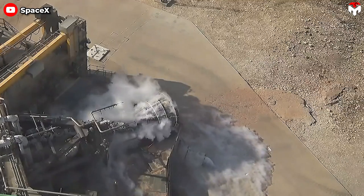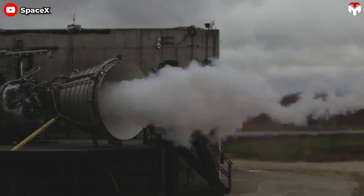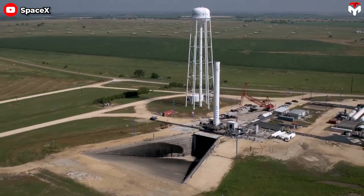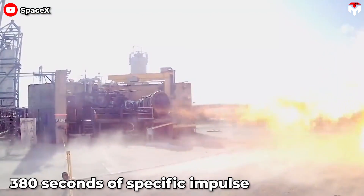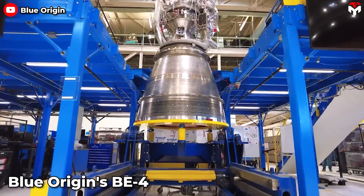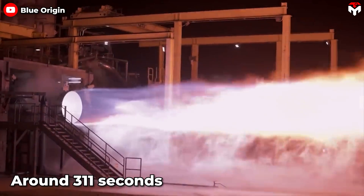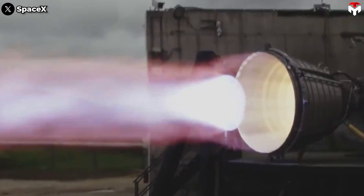In addition to the nozzle size, the specific impulse of the Raptor is also worth noting. In September 2020, a successful full-duration test of the Raptor vacuum engine at SpaceX's development facility in McGregor, Texas, recorded approximately 380 seconds of specific impulse. This is even higher than the best Russian engine, the RD-180 with around 338 seconds, and Blue Origin's BE-4, which is expected to have a specific impulse of around 311 seconds. For Starship, which has three vacuum engines, the total specific impulse will be 1,140 seconds — a significant number.